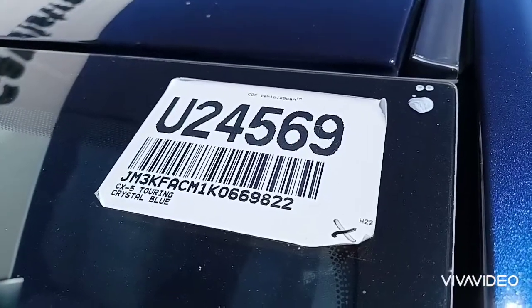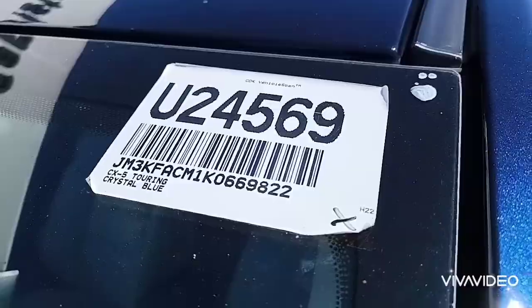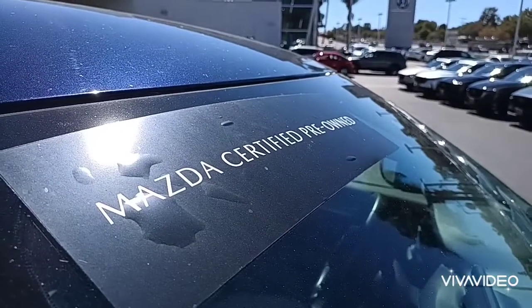The stock number is U24569. This is a Mazda certified pre-owned vehicle.